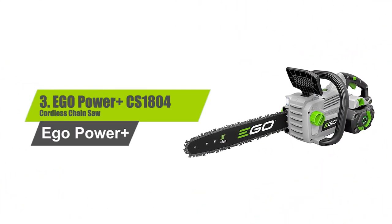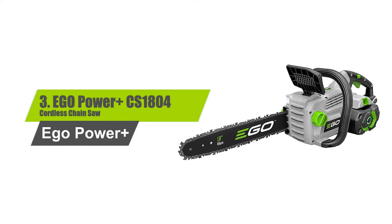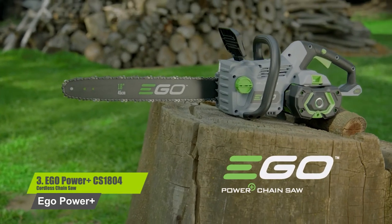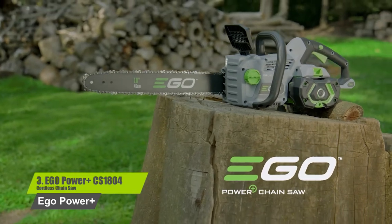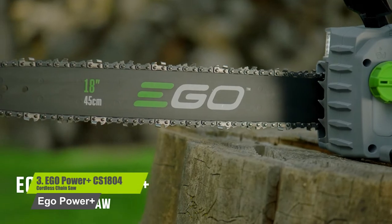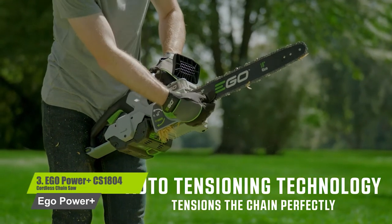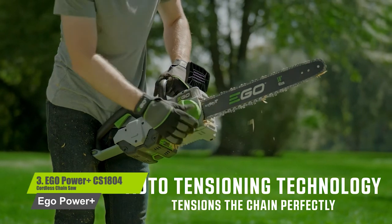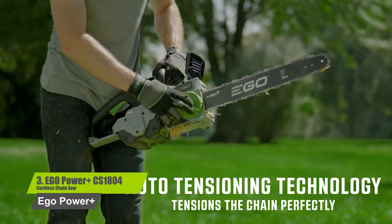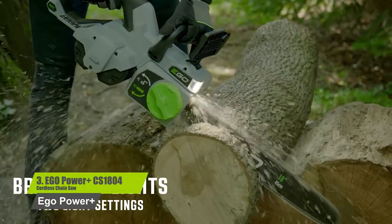Number 3: EGO Power+ CS1804 Cordless Chainsaw. Features an auto-tensioning system that tightens the chain with the twist of a dial. Oregon bar and chain, 11,000 RPMs for efficient clean cuts. Brushless motor extends the life of the tool. Bright LED lights illuminate your work area.